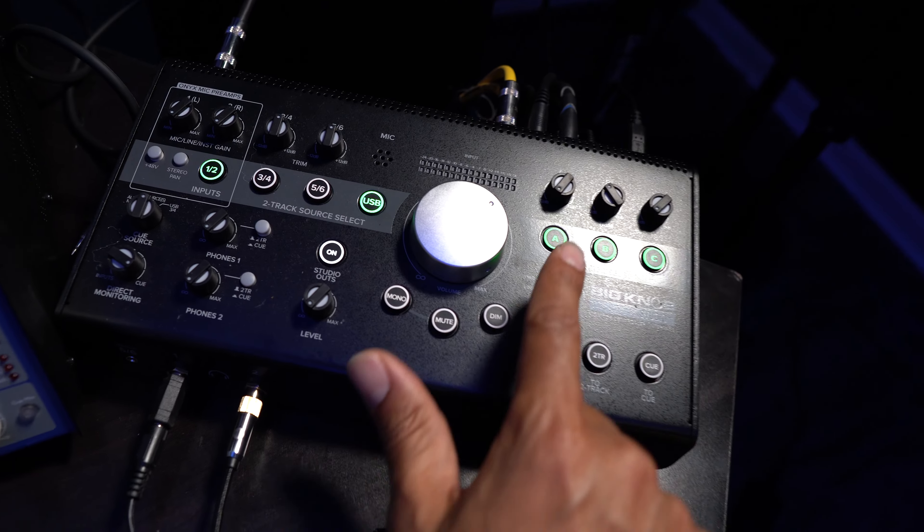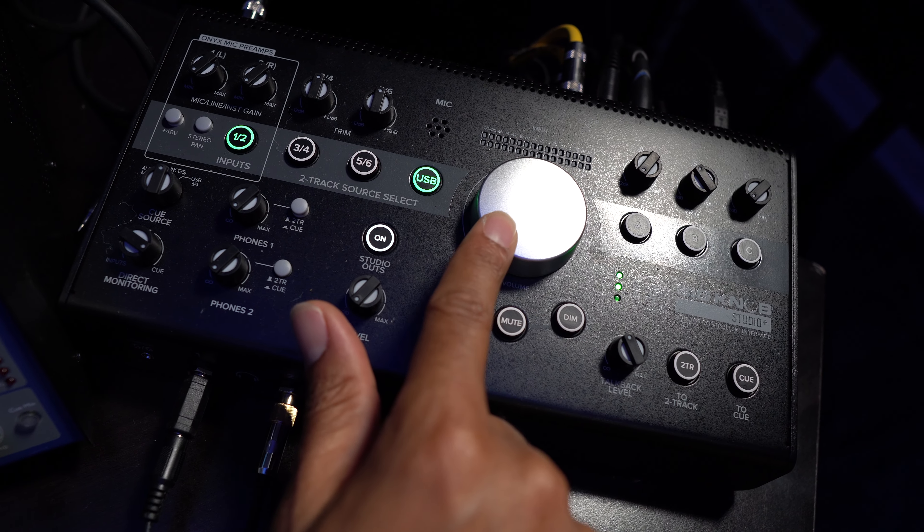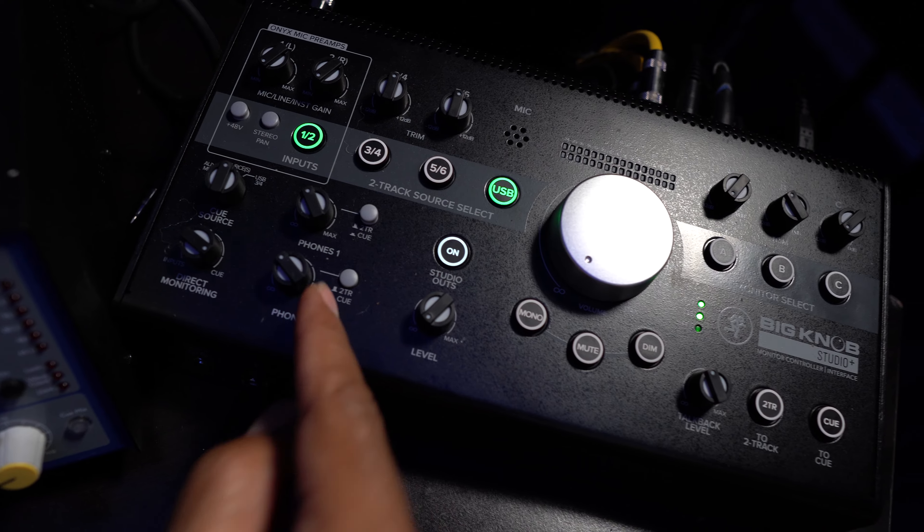First things first — one of the biggest problems I've seen, and the easiest thing to fix, is whenever you are recording in the same room as your control room: make sure that you turn off the speakers before you do any playback. This may be on your monitor controller like the Mackie Bit Knob — you can just deselect whichever speakers you don't want to be active, or you can turn the volume down if you have a separate control for your headphone level. While you are recording, make sure that if you're using any studio monitors, there should be no sound coming out of them.